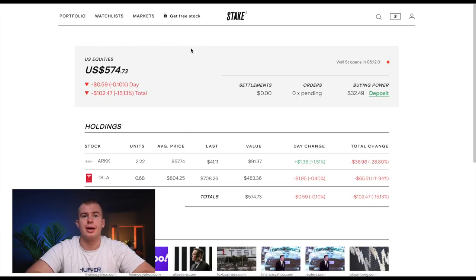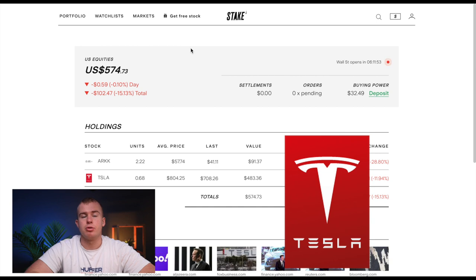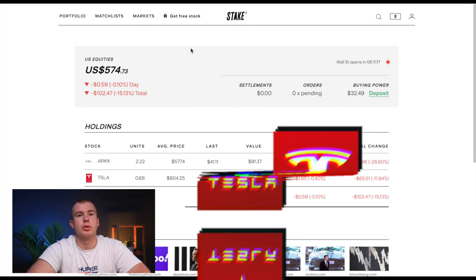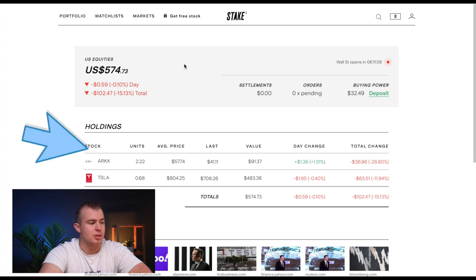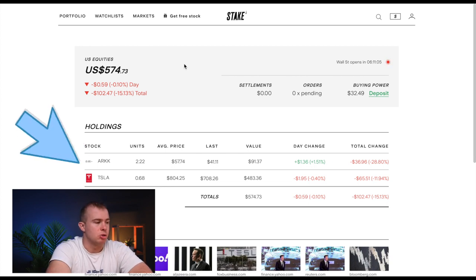I'll give you a step-by-step guide of all the steps you need to follow to actually buy shares of a company — I'll be using the growth stock Tesla as the example. This is what the home screen of Stake looks like once you sign up. You can see it shows my equities and the types of companies I've invested in — I've got the ARK Revolution ETF and some shares of Tesla.